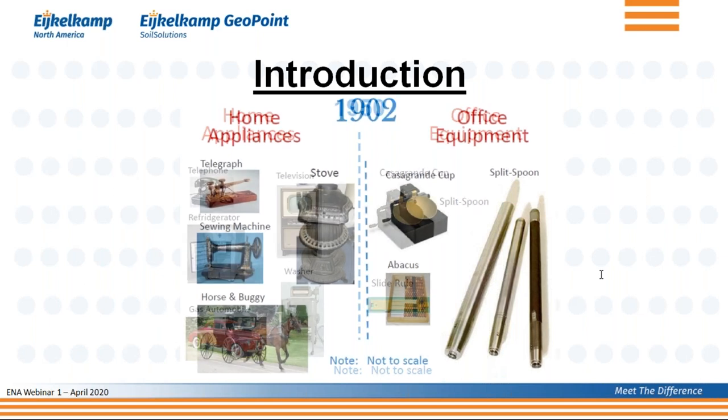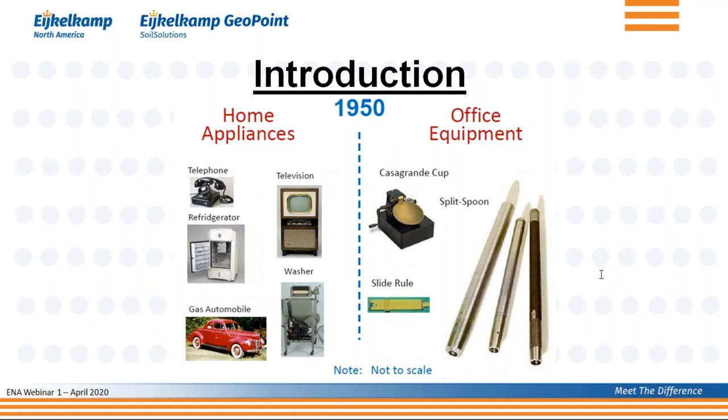If we then move forward about 50 years to the 1950s, on the left-hand side you see things at home have changed quite a bit: there's now a telephone, a TV, a washing machine — albeit somewhat primitive by today's standards — and a car that drives on gasoline. On the right-hand side, the abacus has been replaced by a slide rule. But the split spoon is still there.